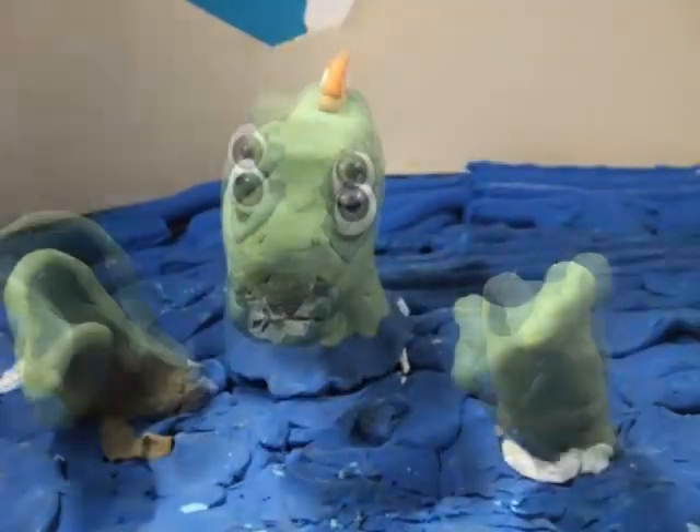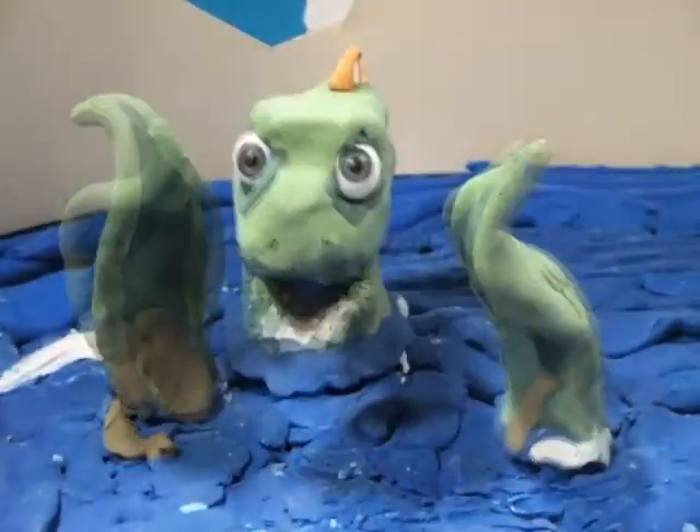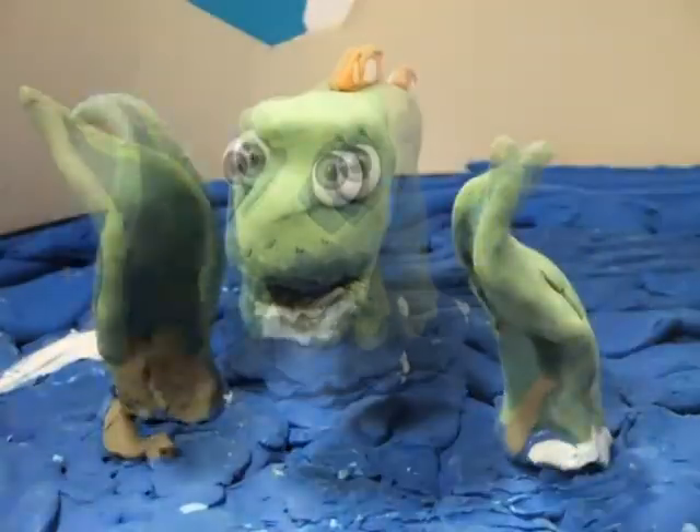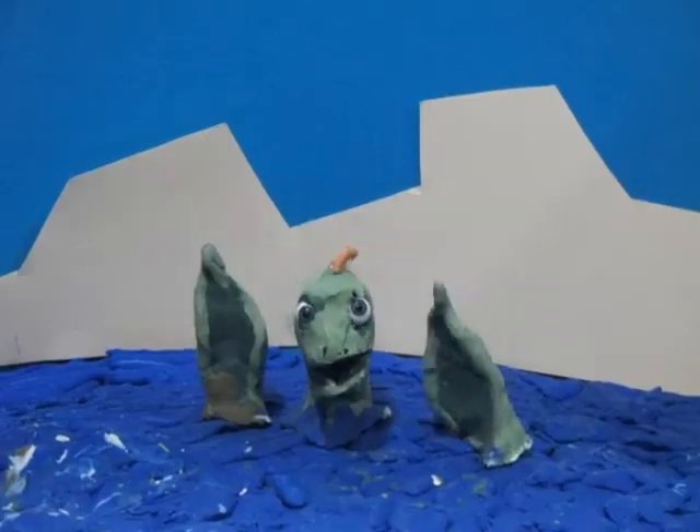Now you know how fossils are formed. It's time to go and find your own. If you're lucky, you might even find my friend — after I eat him for lunch. Not likely! Bye bye!